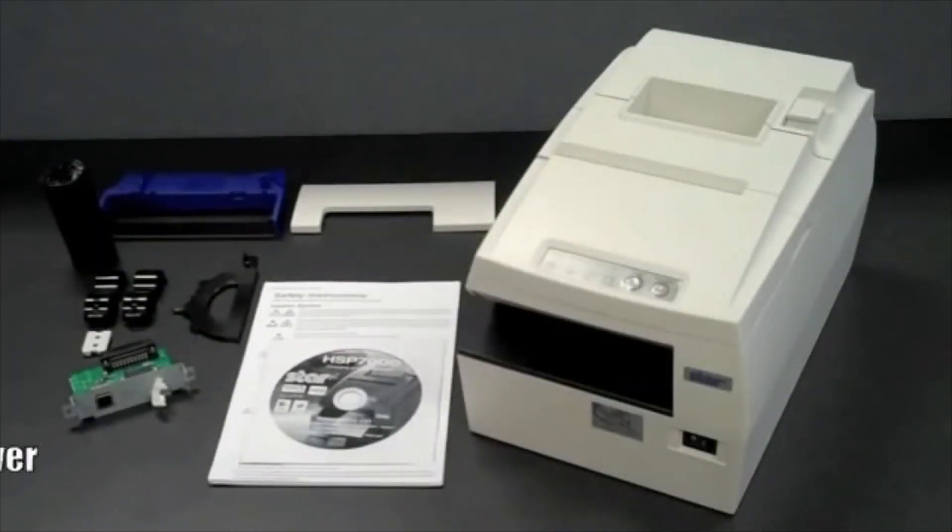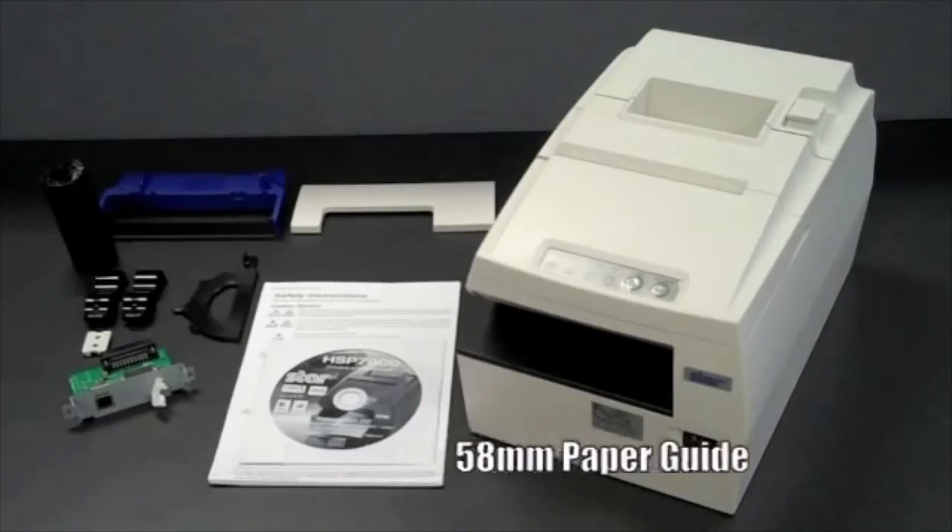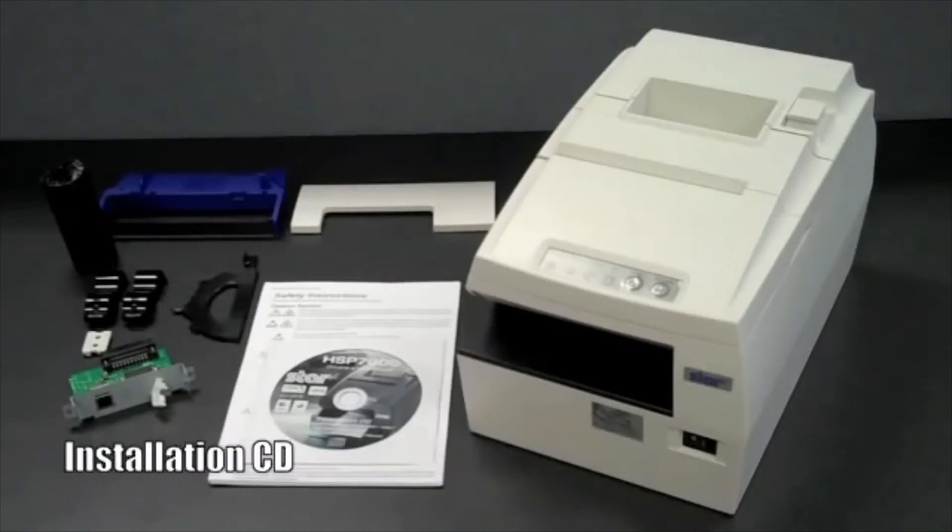Included in the box with the HSP7000 are the interface cover, impact station ribbon, startup thermal paper roll, 58 mm paper guide, and installation CD with all drivers and utilities. Having all of these tools at your fingertips ensures an easy, headache-free integration process.